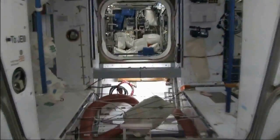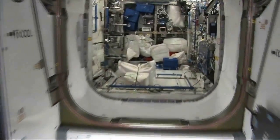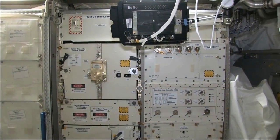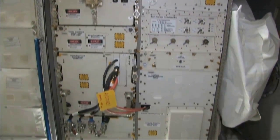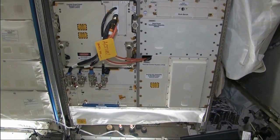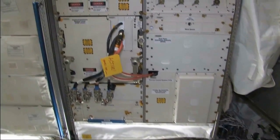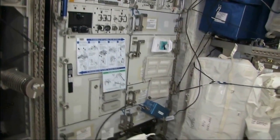We're now flying starboard across the forward edge of the space station towards the European module known as Columbus. This rack contains the GeoFlow experiment, which is helping us to better understand the Earth's inner core, which could help us predict natural disasters such as volcanoes and earthquakes better. There are also many facilities dedicated to the study of biology and the human body, including two human research facility racks, which contain medical diagnostic equipment, biolab, and the European physiology and cultivation modules.